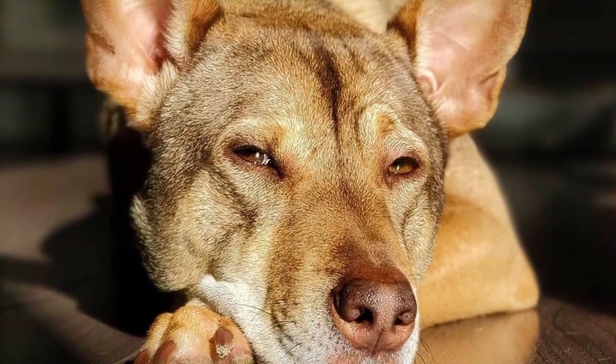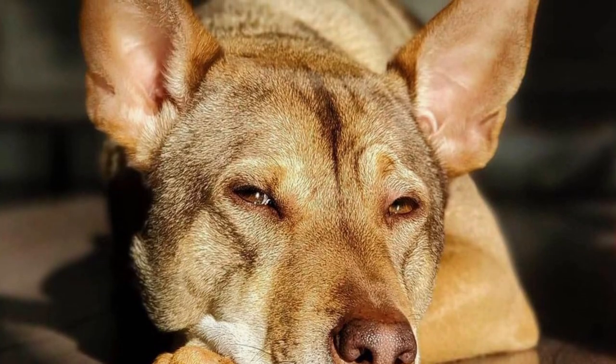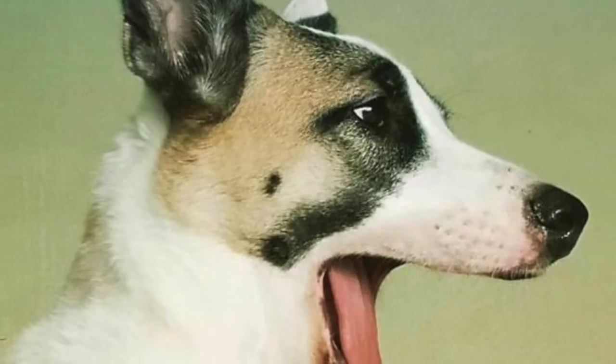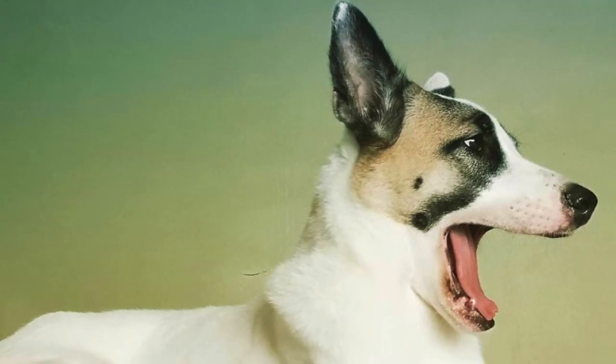The Thelomian is a rare and unique dog from Malaysia, which is very alert, attentive, protective and intelligent, and which is known for its climbing skills. In this video, I will tell you all you need to know about the Thelomian.